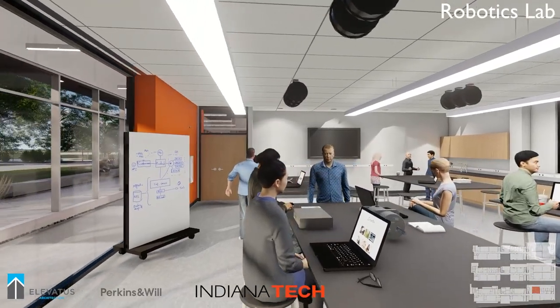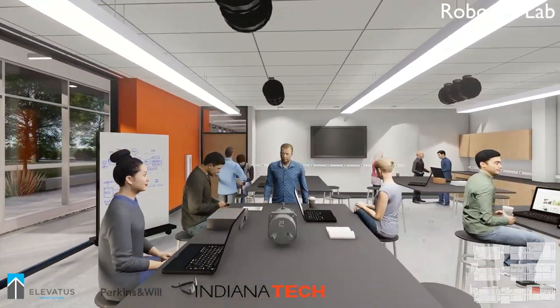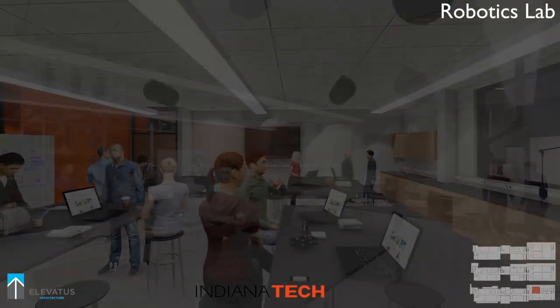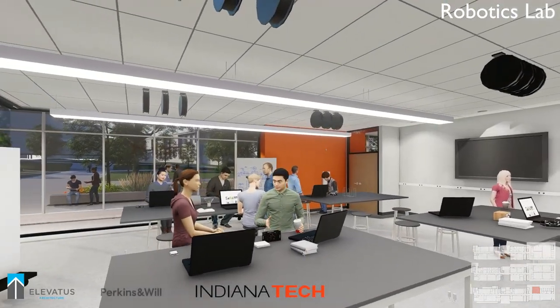Inside the labs are hubs for power, data, and compressed air. Much thought has gone into outfitting all of the spaces in the building with relevant tools that will reinforce students' work and their learning experiences.